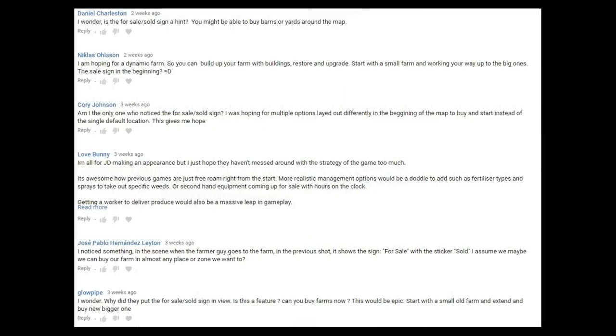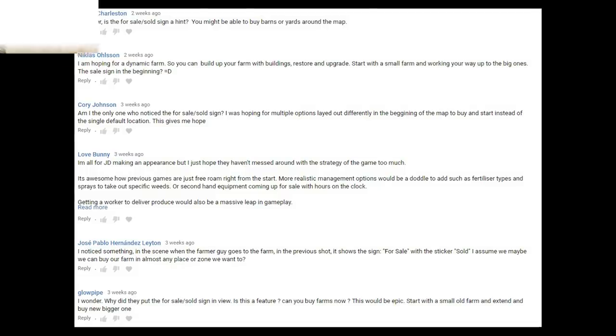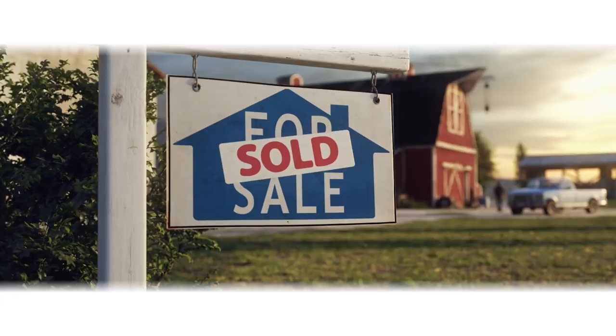I'm sure that most YouTubers and streamers who covered the CGI trailer live overlooked the for sale sign to begin with, myself included. It was a very exciting time and everybody was just waiting to see which tractor was in the shed. However, it didn't seem to get past many of the viewers — they seemed to notice it straight away. A lot of players headed to the forums and comment sections to say there was a for sale sign at the farm. It isn't actually confirmed that you can sell or buy farms, however it's a pretty good hint.